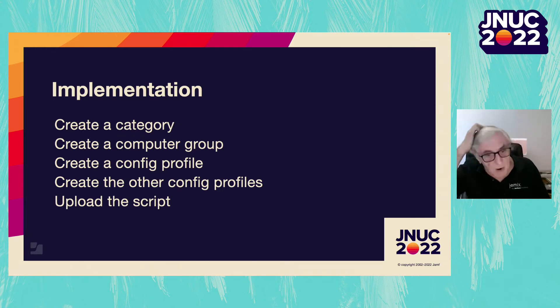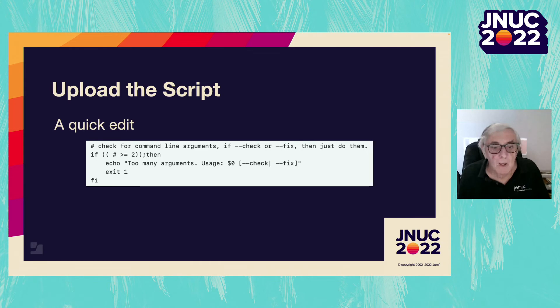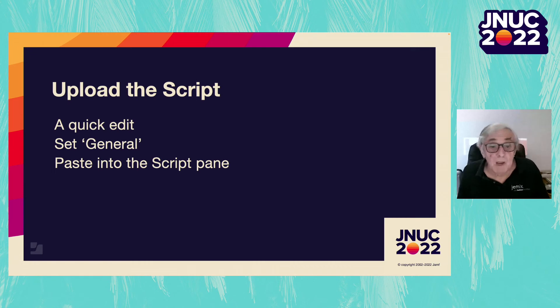Now it is almost time to upload the script that was generated. First, we need to give it a quick edit. These lines check the number of arguments passed to the script — and as you may know, Jamf passes three arguments before any we want, so this check has to be removed. The project has a pull request to make changes to the argument handling which remove these lines, so if they aren't there, don't worry. Set the display name and assign the script to our category, then copy and paste the entire five or six thousand lines of the script into the script pane.